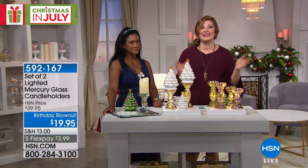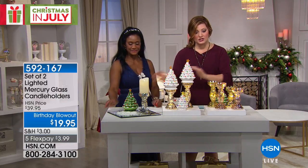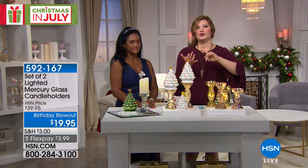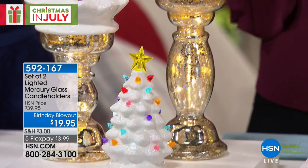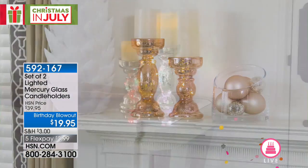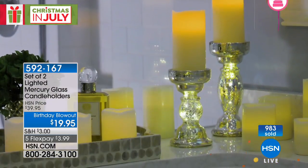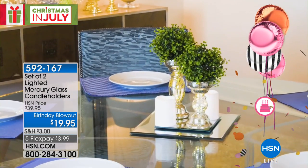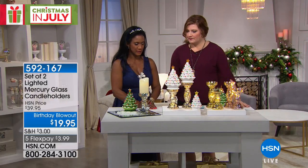I want you to see what you can do with these. This is our today's special — we have the two white Christmas story holders; you can also get them in green. The gold with green is really pretty. You can use these as pedestals for candles or figurines. At $19.95, almost a thousand have already been spoken for in all three colors: silver, rose gold, and gold.